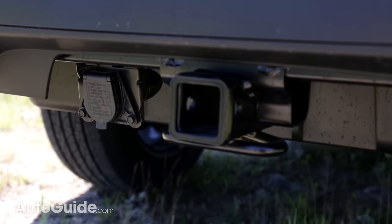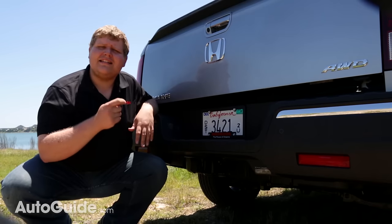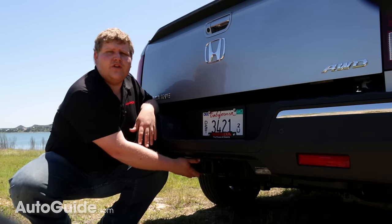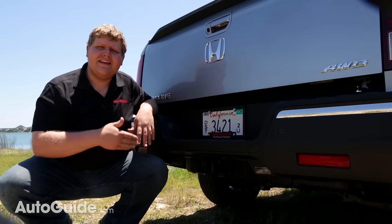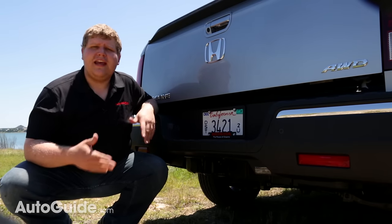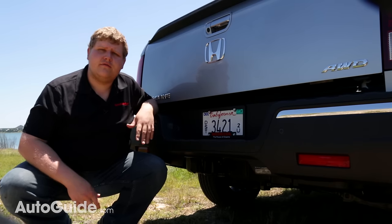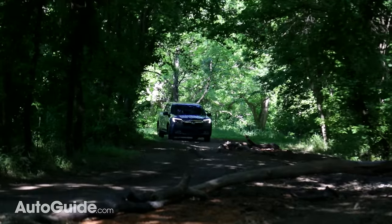The Ridgeline is rated to tow 5,000 pounds and it does have a full 2-inch hitch receiver, but it only has a 7-pin light connection which is located really deep down under the bumper. For a truck like this that is going to tow mostly small trailers, it seems like an oversight not to have a four-pin light connection.